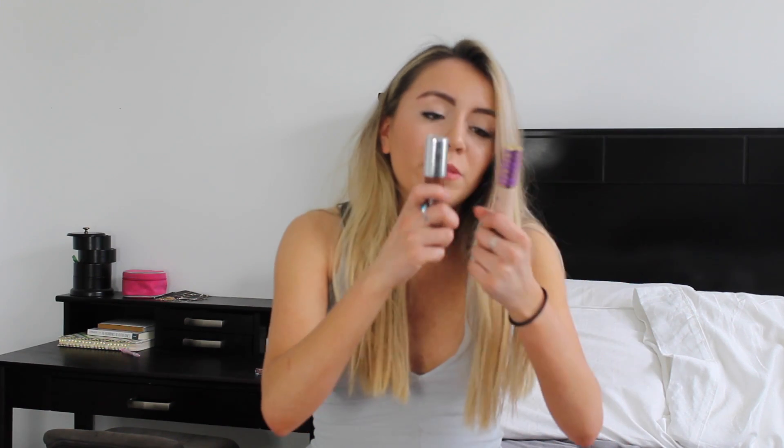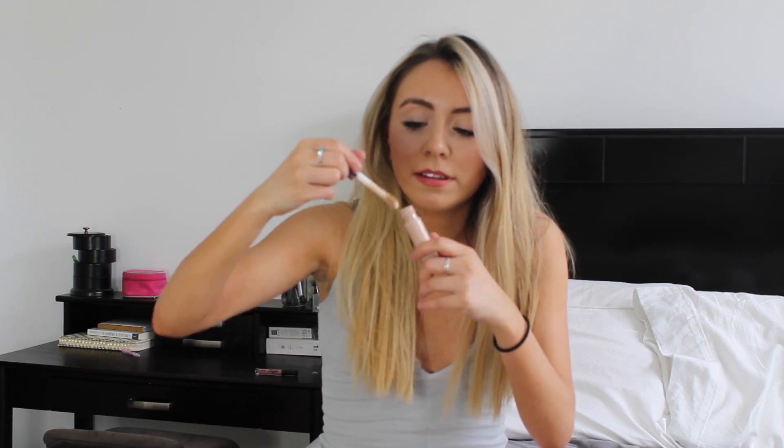My other two favorite products — where have I been? — the Tarte Shape Tape Concealer. I've used the NARS, the Urban Decay, all these concealers, and they all run out for me in like three weeks. I've had this for like two months and it's amazing. This tube is freaking ginormous and the applicator — it's just like a dream come true. It's like a huge amount of product.